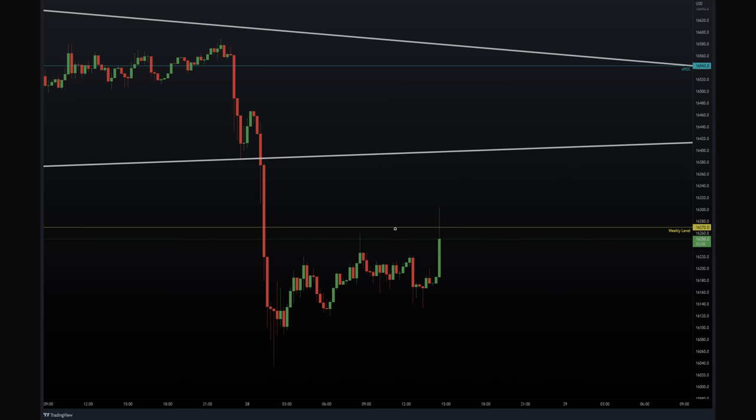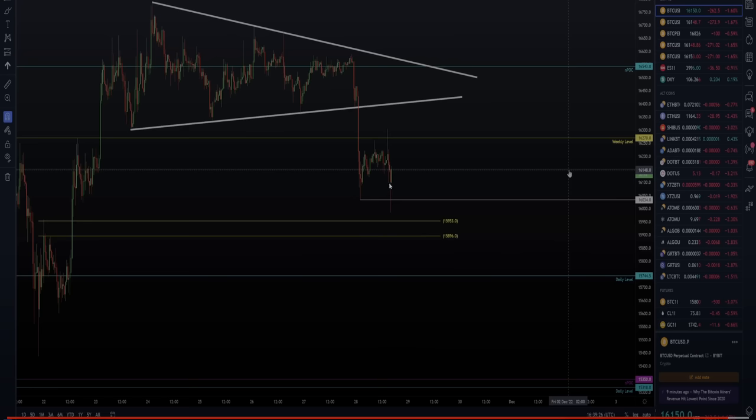So let me explain: what is a swing failure pattern? You can see we take the last high with a wick and close back below — that's a swing failure pattern. And then what we do is the exact opposite of this. So this is a bearish short trade setup — swing failure pattern of the high. What we do in the end is we move down to wick below this low, close back above, to form a swing failure pattern of the range low. That's a swing failure pattern.